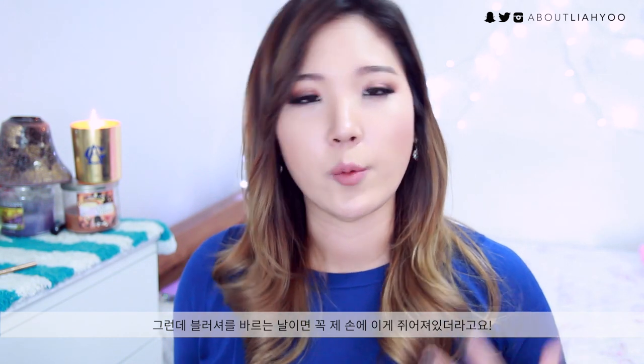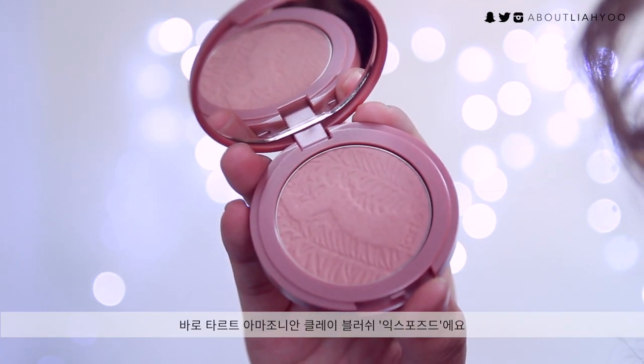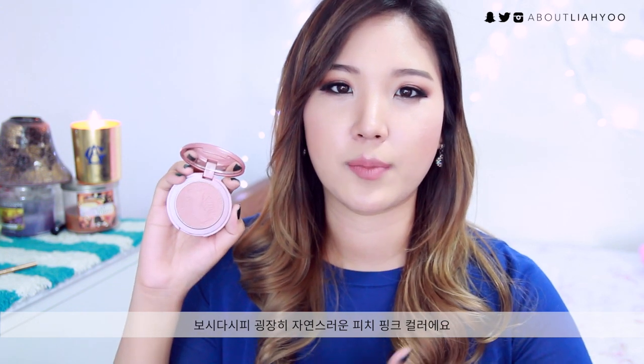Blush is probably my least favorite category out of all makeup categories, but whenever I need to wear a blush, it was always this product. It's from Tarte — the Amazonian Clay 12-Hour Blush in the shade Exposed. As you can see, it's a very natural peachy pink, almost dusty — a very muted peach and pink. It's super natural on skin and gives you the perfect amount of flush on your cheeks without being too overwhelming or clashing with your eye or lip makeup.